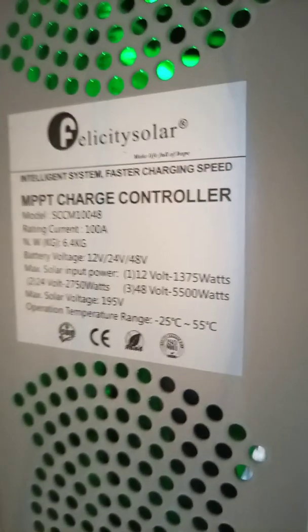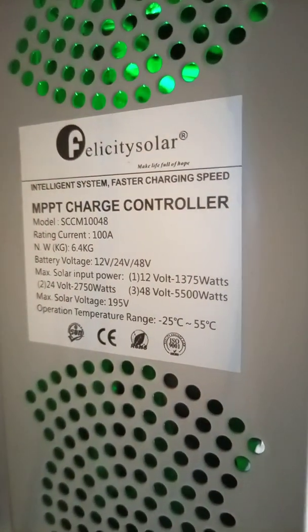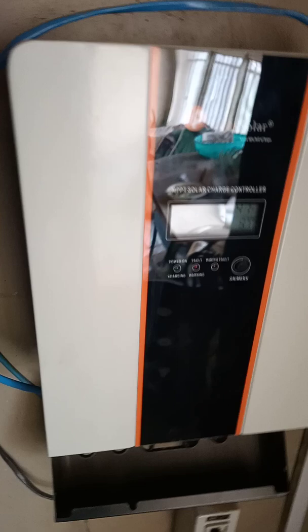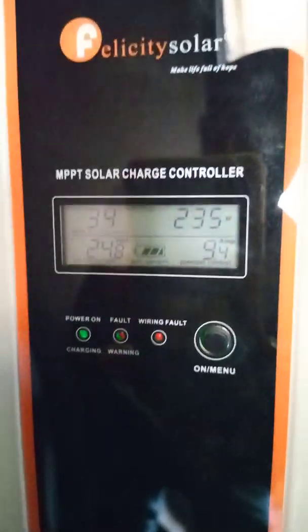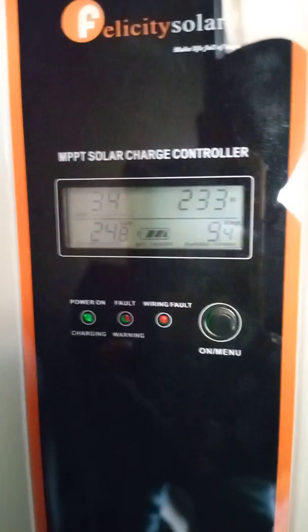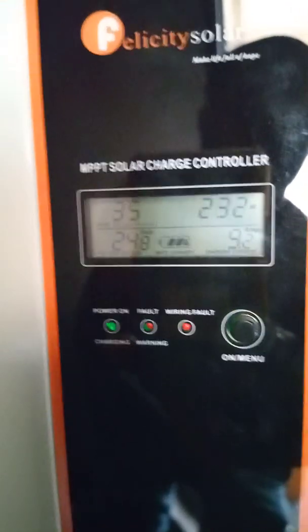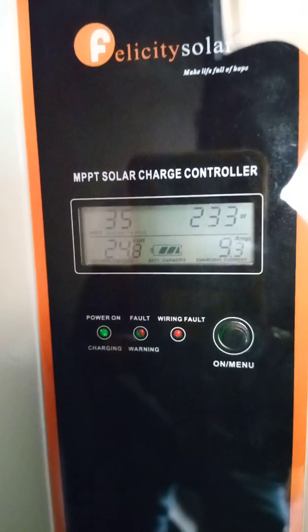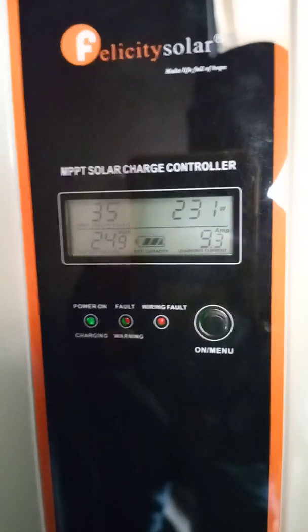The operating condition of 25 to 55 degrees is perfect for our location. Looking at the charge controller now, you can see the input voltage is 34, the input power is 233, the battery voltage is 24.9, and the charging current is 9 amps. The green light that is constantly flashing shows that the charge controller is doing bulk charging of the battery.